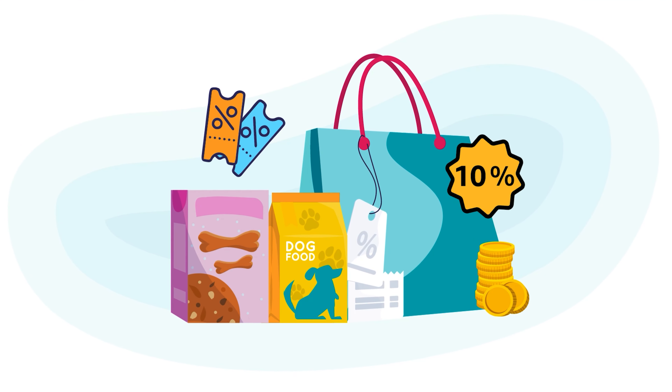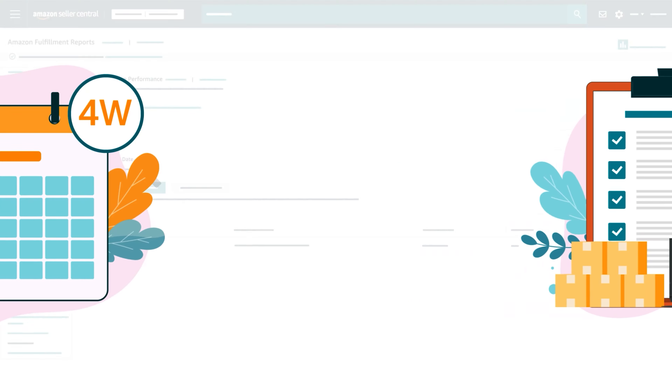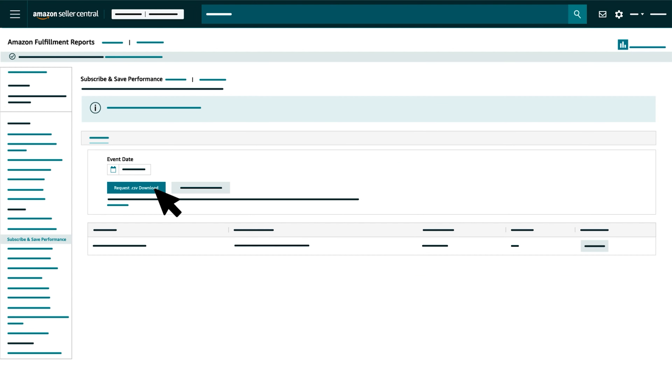The second report, Subscribe and Save Performance, is under Sales and provides a 4-week snapshot of units that were shipped previously through the program. Select a start date and report type, then download your finished report to see a list of products that includes the number of units shipped, your out-of-stock rate, and your average discount for each week.